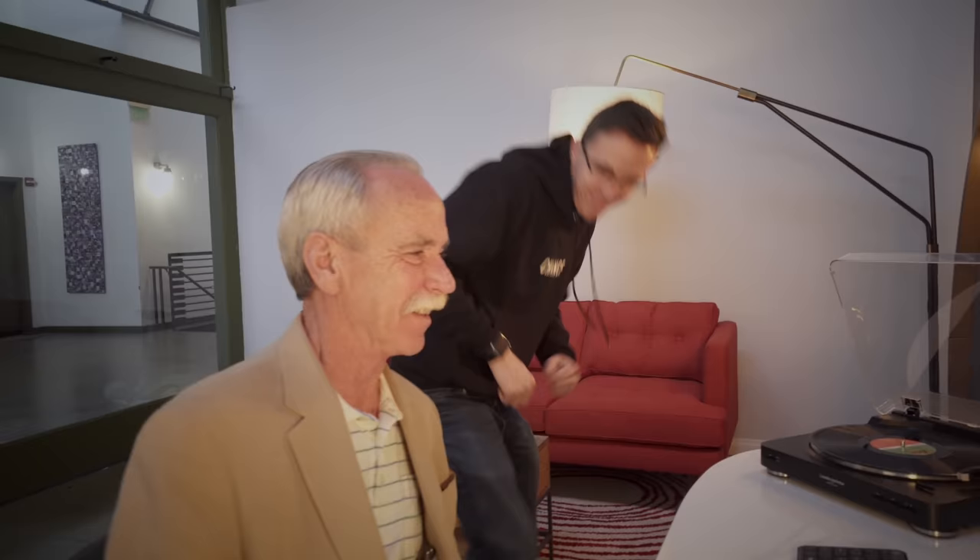Hi guys, this is Papa Evans. Is that really? You can't take my line. That's my line. Hey guys, this is Austin. I just did. You may have remembered a few other videos we've done together, and back by popular demand is my dad.